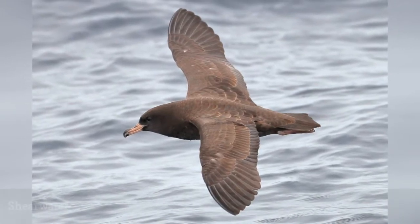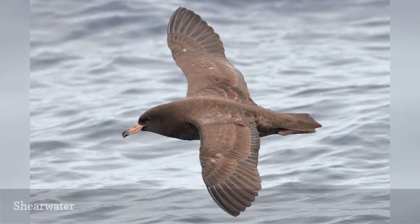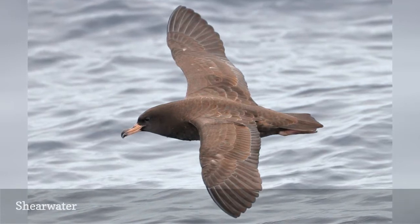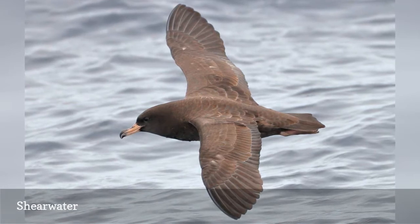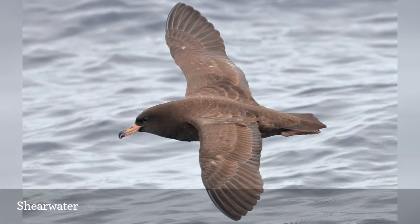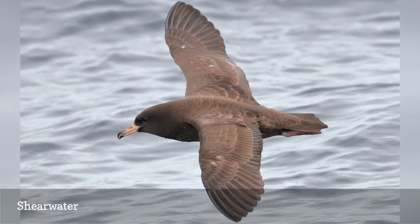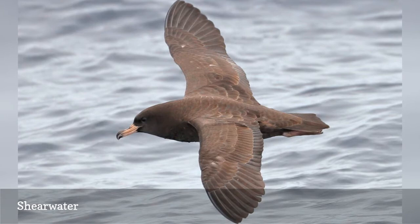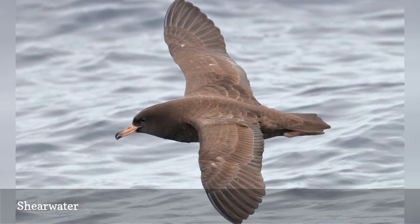Shearwaters are small petrels with long wings that specialize in low, gliding flight. Their wingtips may brush the waves and shear the water as they fly, giving these birds their familiar name. There are more than 30 shearwater species and these birds can be found worldwide, but they often remain far out to sea. Where feeding conditions are ideal, they can gather in large groups, especially where ocean upwellings bring prey such as fish, plankton, and squid close to the surface. Shearwaters are part of the Procelleriati family.